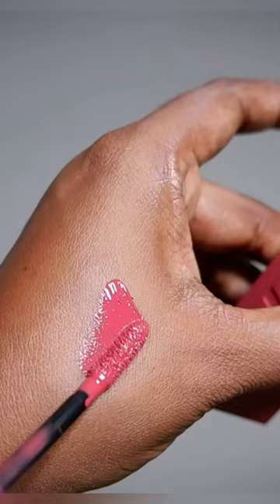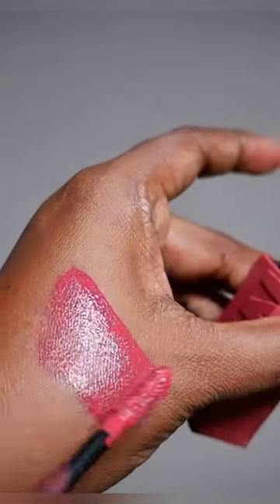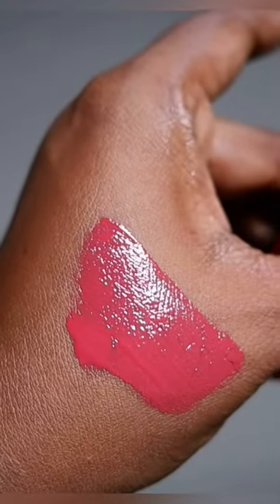I got the shade Lippy. This is how it looks — it's a mauve shade, perfect for medium skin tone. The product has easy application; it does not smudge and it does not transfer. I just love the formula.